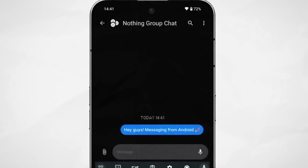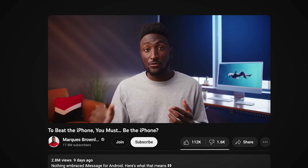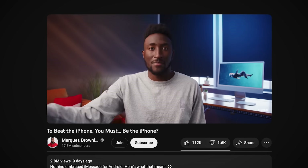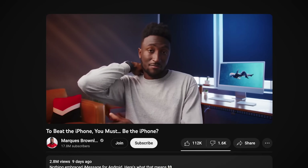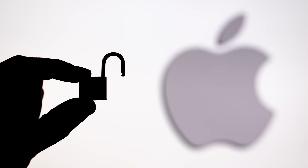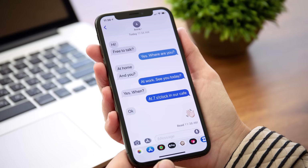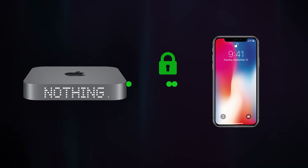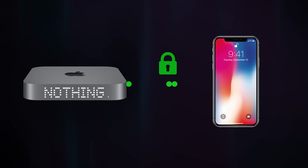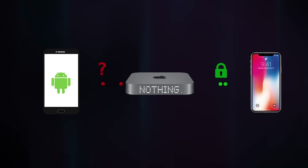Whilst Nothing hasn't confirmed exactly how this all works, behind the scenes they told Marques that when you sign in with an Apple ID, it's literally signing in on some Mac Mini in a server farm somewhere, and that Mac Mini will then do all of the routing for you to make this happen. Doesn't this introduce some privacy problems? iMessage itself is end-to-end encrypted, but this encryption would only apply to messages sent between Nothing's Mac Minis and the recipient of the message. But how would messages be secure whilst being sent between your phone and Nothing's Mac Mini?